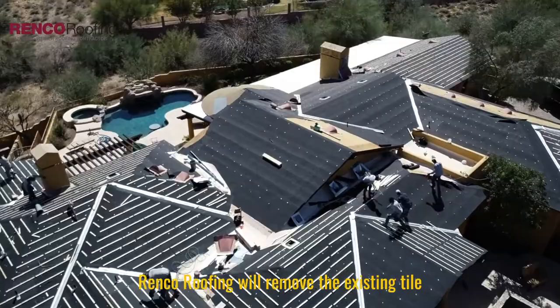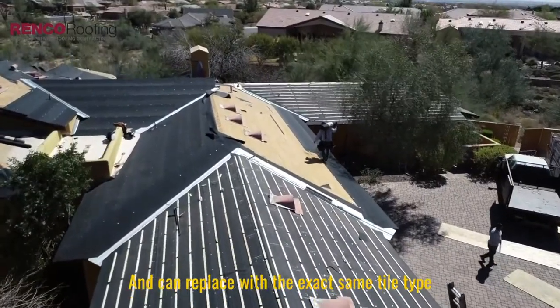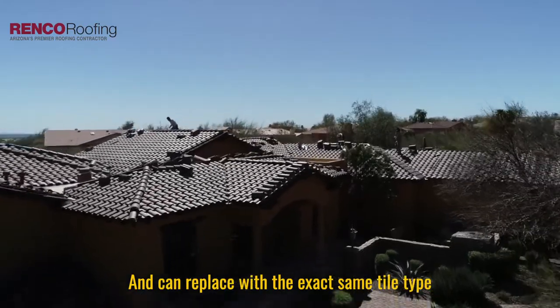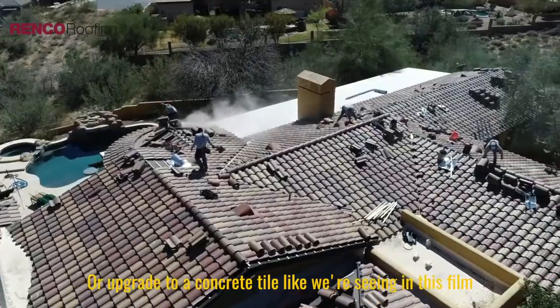Renco Roofing will remove the existing Mexican sandcast tile once it has reached its service life and can either replace with the same exact tile type or upgrade to a concrete tile like we're seeing in this film.